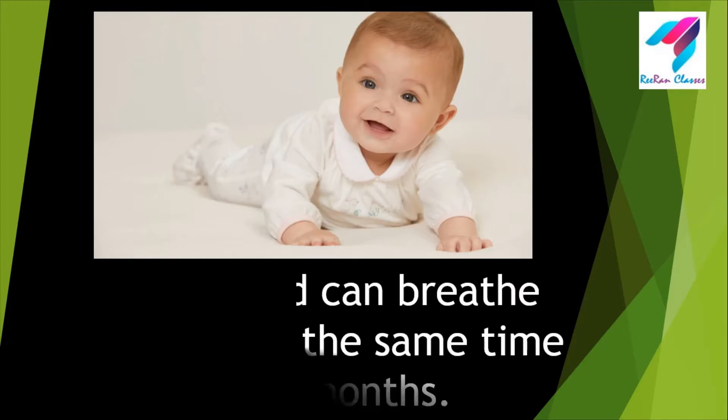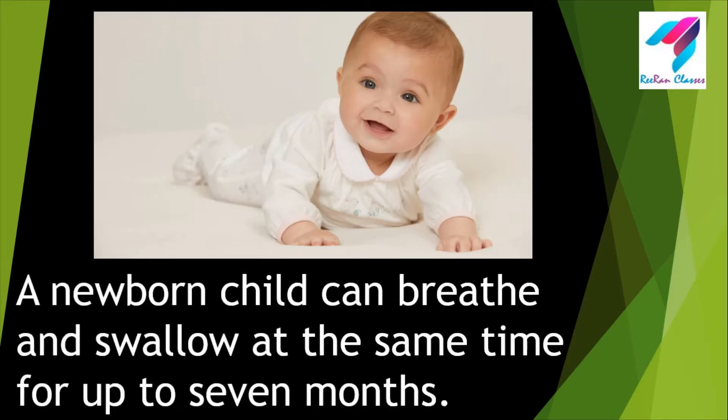Very cute baby! A newborn child can breathe and swallow at the same time for up to 7 months. Please try it and tell me in the comment section whether this fact is correct or not.